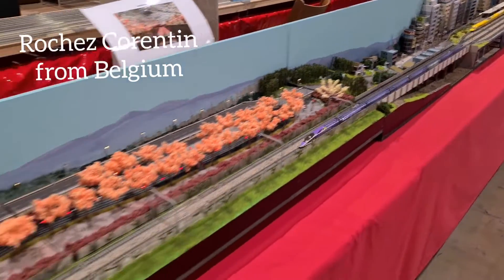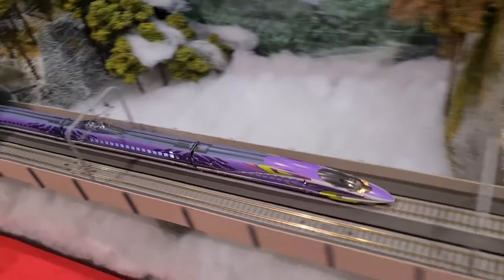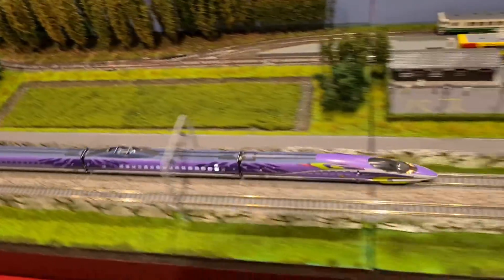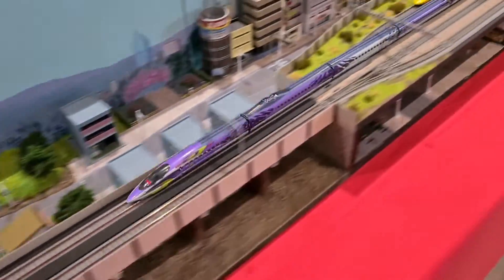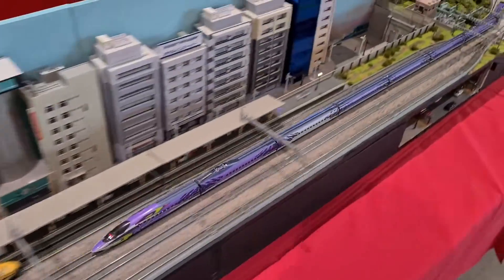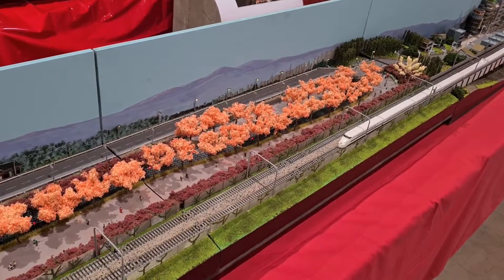This one's a real beauty — a superb layout from Belgium depicting high-speed scenery for the Shinkansen, the Japanese high-speed trains. It's an amazing build with incredible detail. This Shinkansen features the Eva paint scheme from Neon Genesis Evangelion, one of the most iconic anime ever. This model from Kato is such a nice one, so I had to follow it around the layout to show you this beauty. Look at these beautiful peach trees — they're awesome.